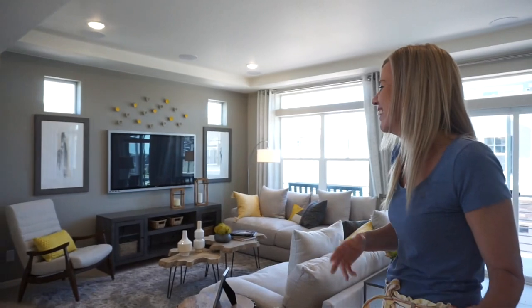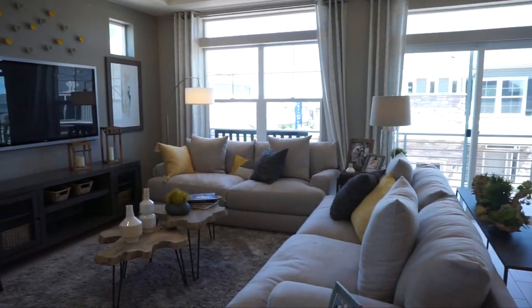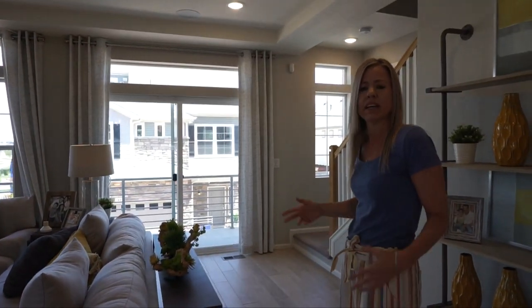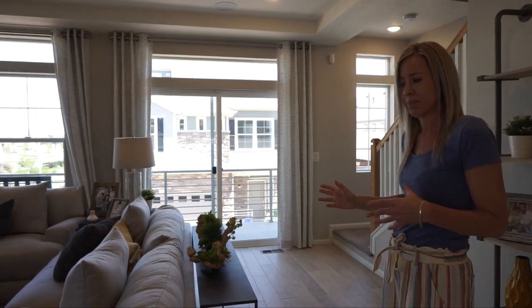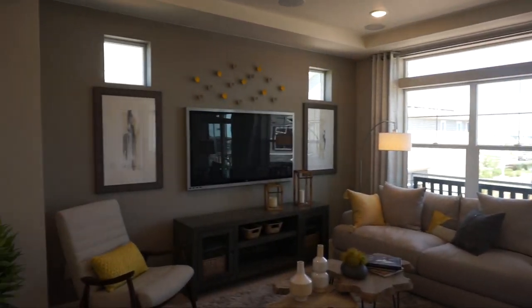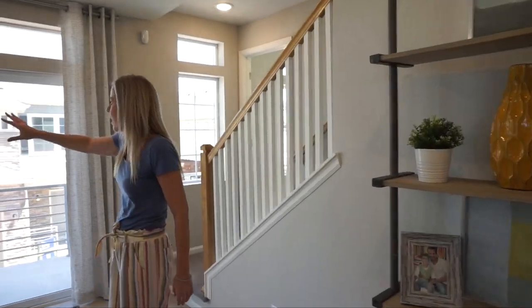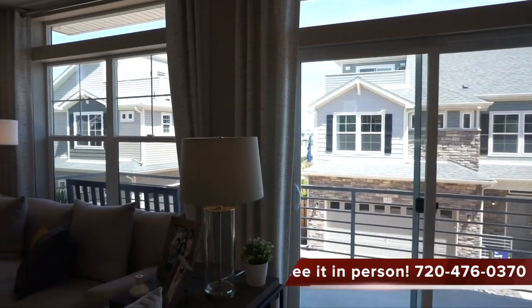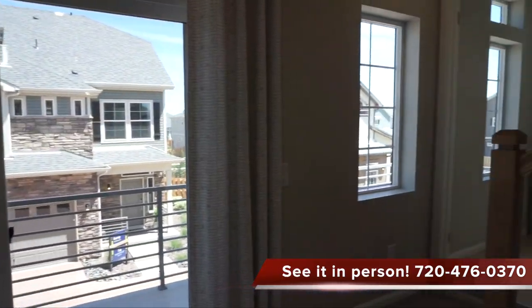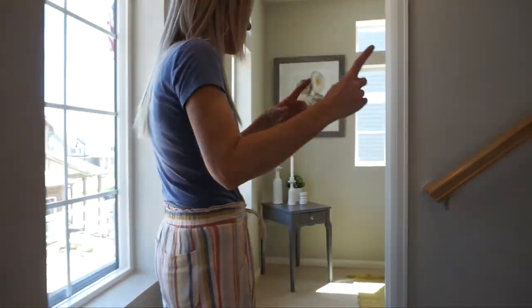Into our great room, and I really love this. It's a nice size, giving you flexibility in how you want to set up your furniture, and it has a really positive, good vibe in here. I want to show you the double sliders right here leading out onto your deck — this is going to be an option to put this front deck on the home, something I'd really consider. I really like that.